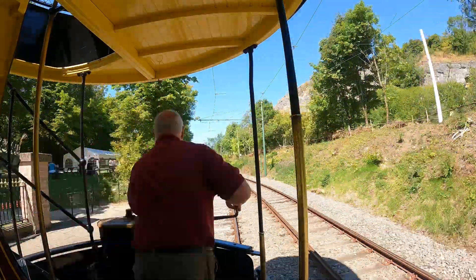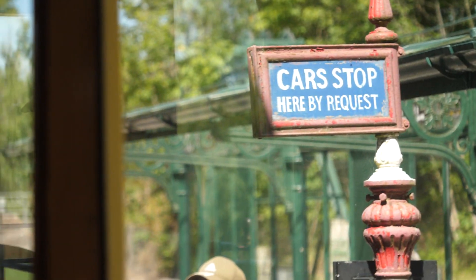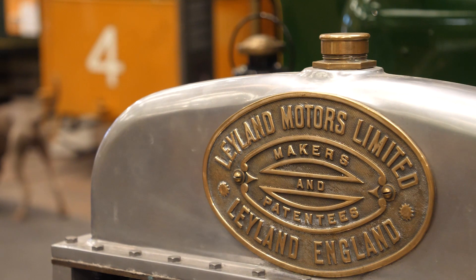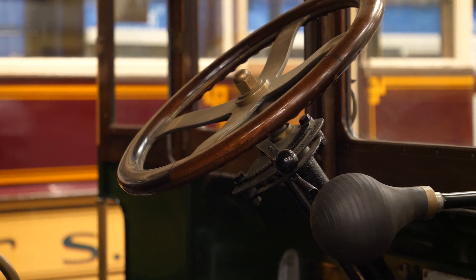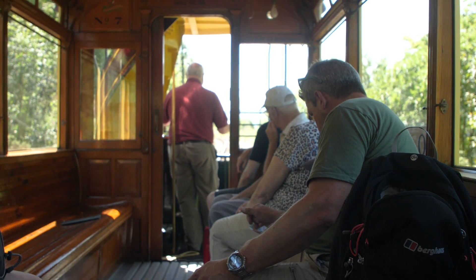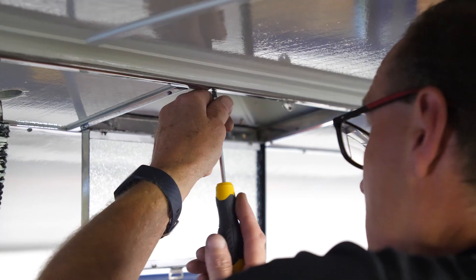Obviously the stars of the show are all the trams. So we keep them as if they would have been at a certain point in their life. That's quite interesting because on a tram that lasted for 40 years in service, we have to pick a particular time and display it. So we try and keep it looking as absolutely traditional as we can.